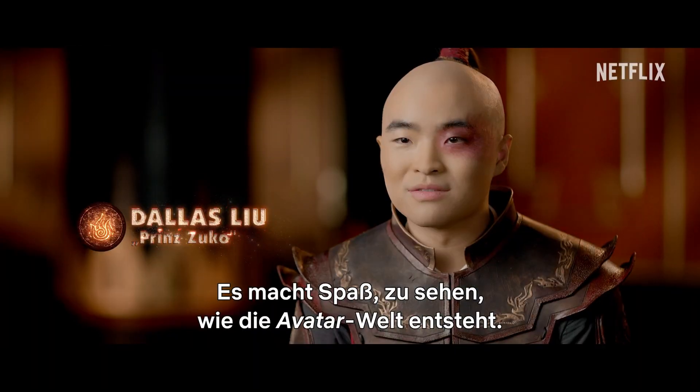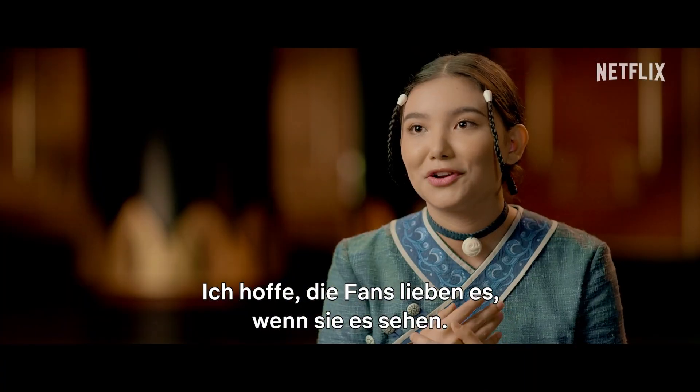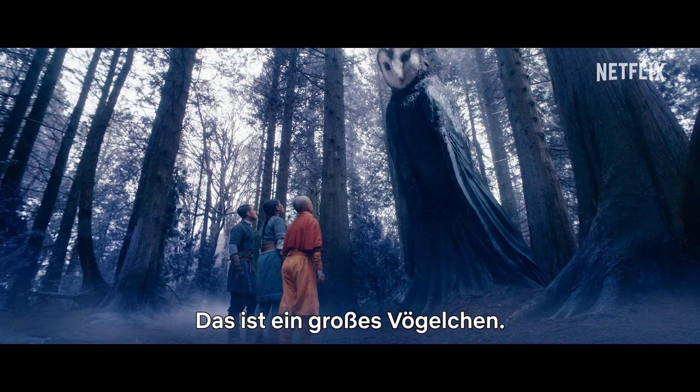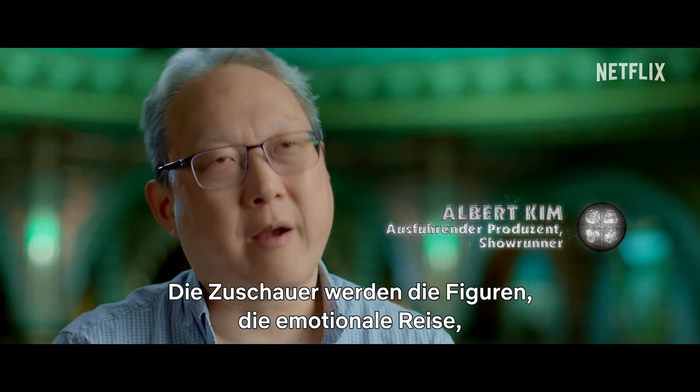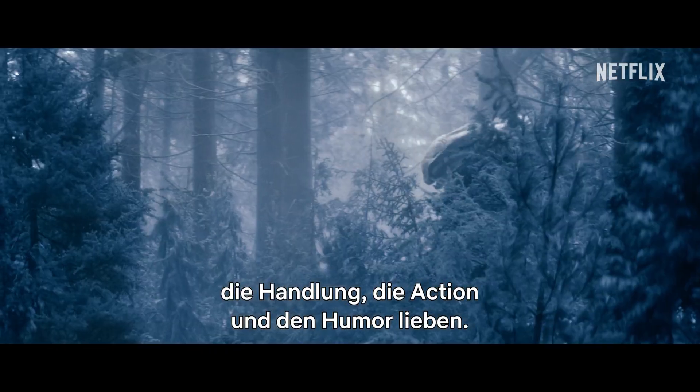It's fun getting to see the world of Avatar come to life. I hope that fans will be super excited when they see it — like, oh my God, no way. That is one big birdie. Audiences will love the characters, the emotional journey, the storyline, the epic action, the humor.